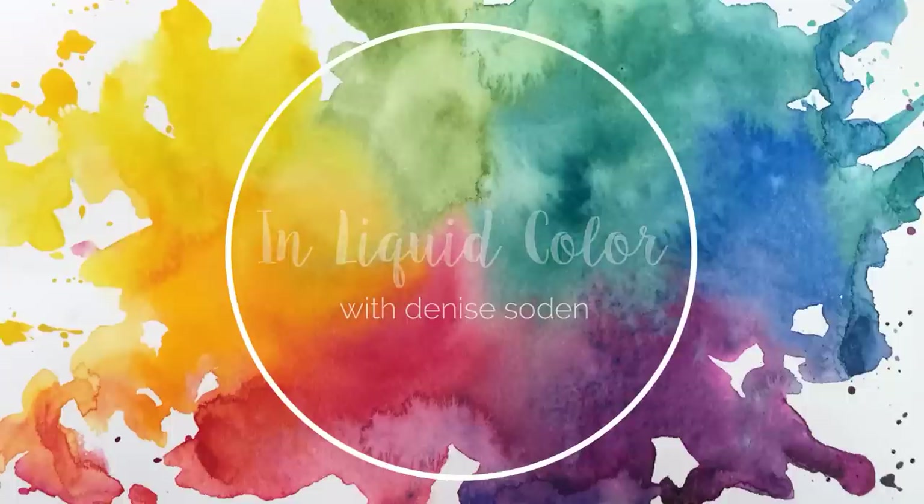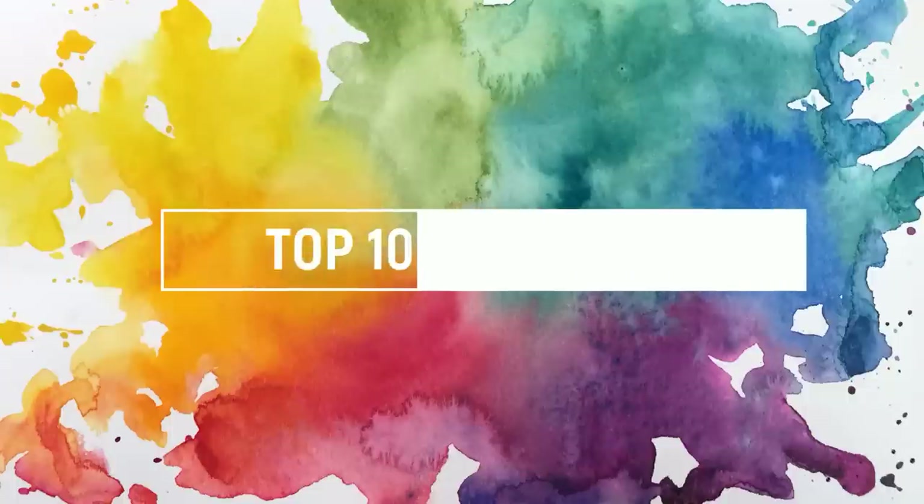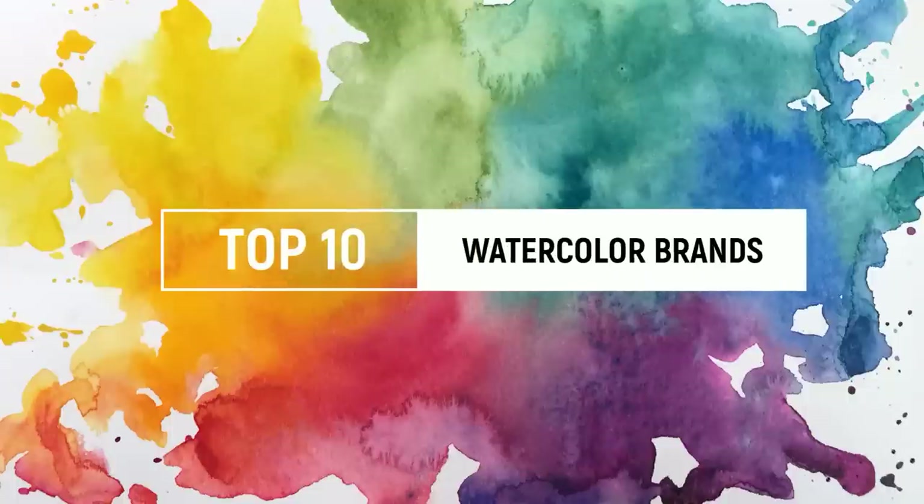Hello everyone and welcome back to the channel. Today we are finally going to be taking a look at my top 10 favorite watercolor brands.